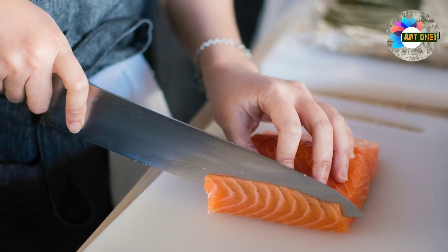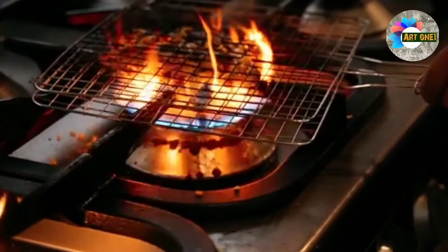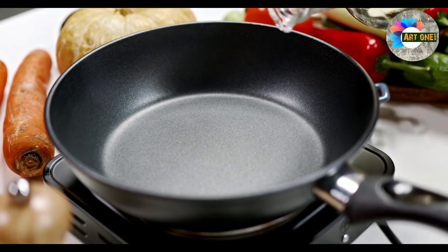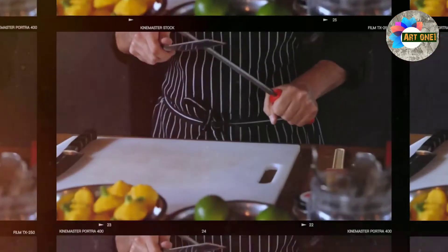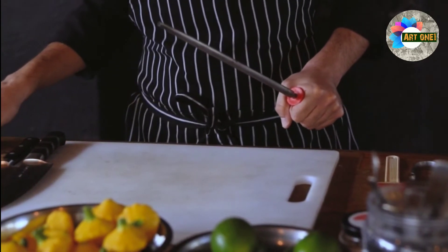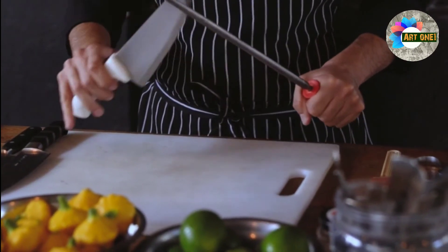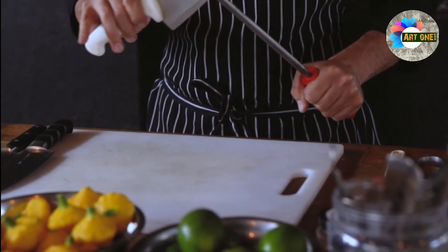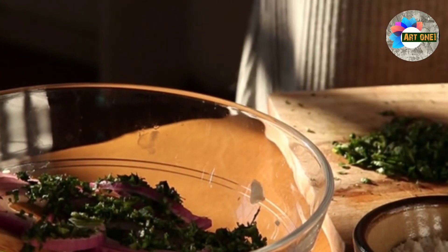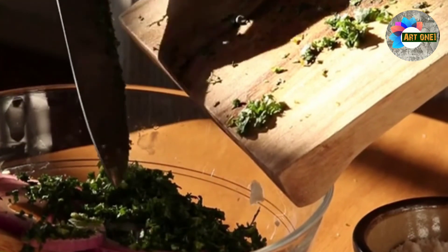Once the menu is planned, the sous chef must get to work preparing all the ingredients so that they can be used in recipes. The food must be chopped, sliced, cut and prepared in just the right way so that the food is highly attractive in its shape, or so that it can be properly cooked in the recipe. This is one reason why there are so many kinds of slice and knife work that a sous chef must learn.